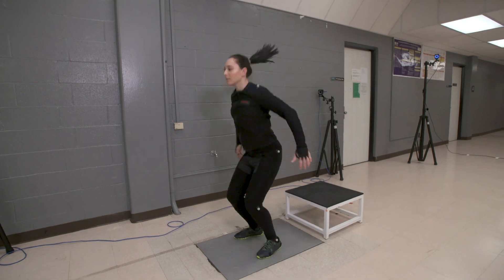My favorite piece of equipment is our force plate — it's a Kistler force plate. It allows us to collect three-dimensional force data, and we can basically take that data and apply physics and biology, blend the two, and come out with all these performance outcomes and analyze the way humans move during locomotion, which is my research interest.